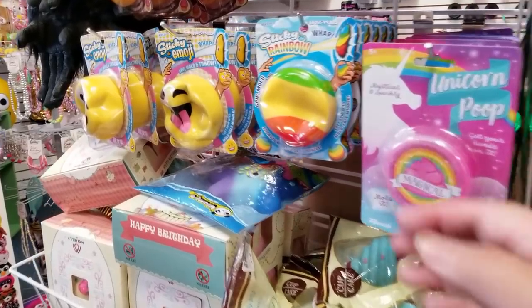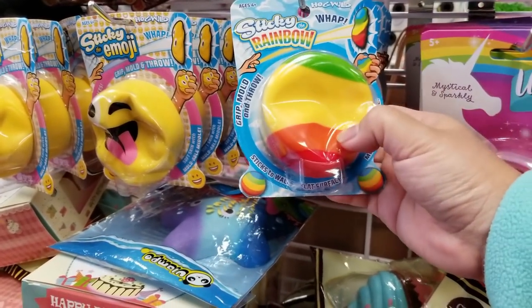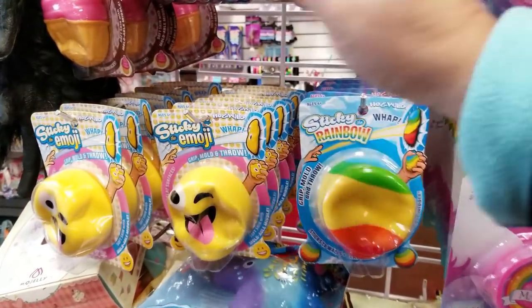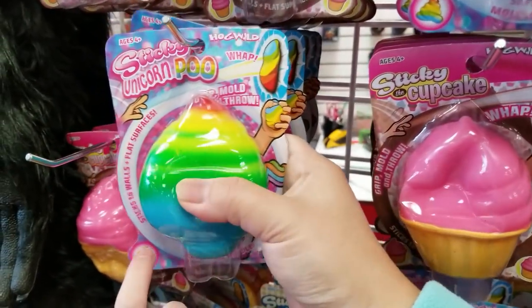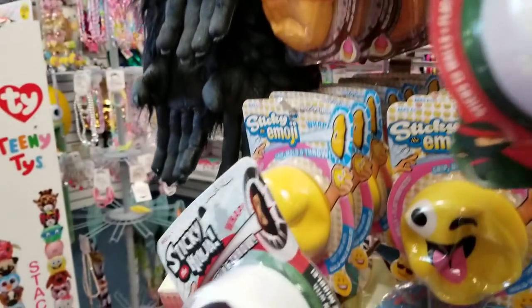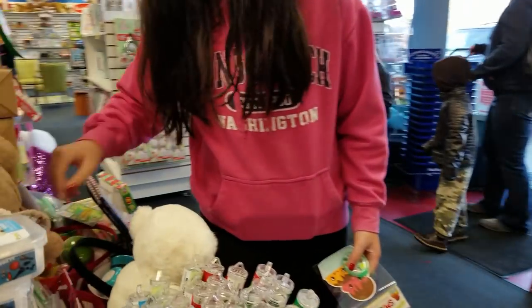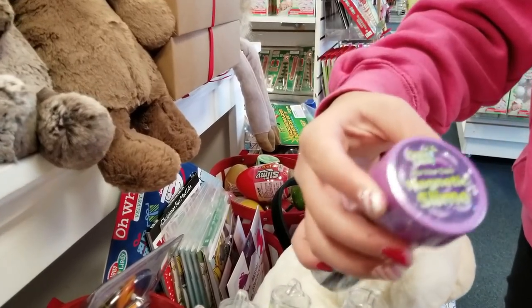They have all these different splat balls — sticky ones. We got this poop one to cut up, and this ninja one that we're going to cut up to show you guys what's inside! They have the orb stuff too — this magnetic dino one. It's only three dollars!